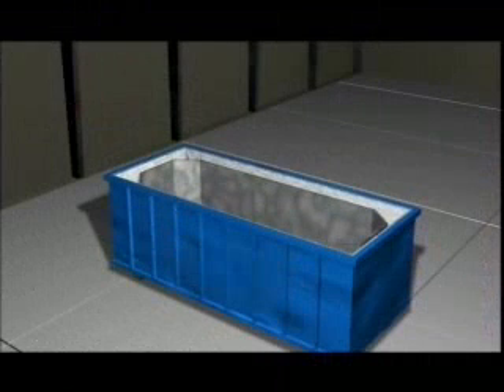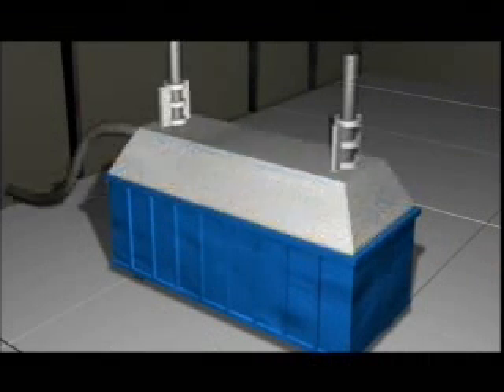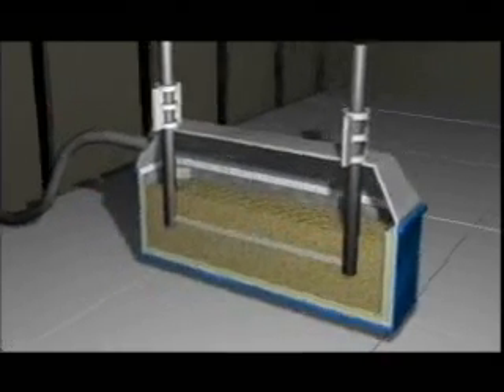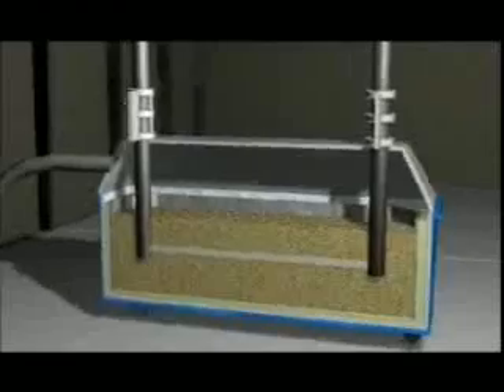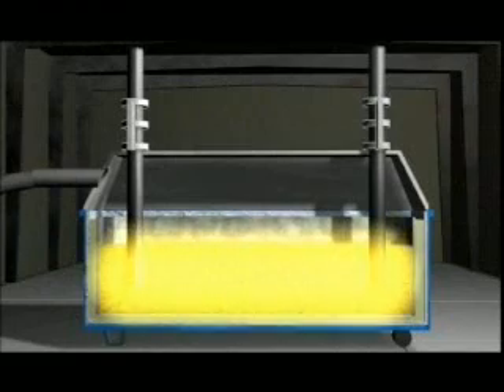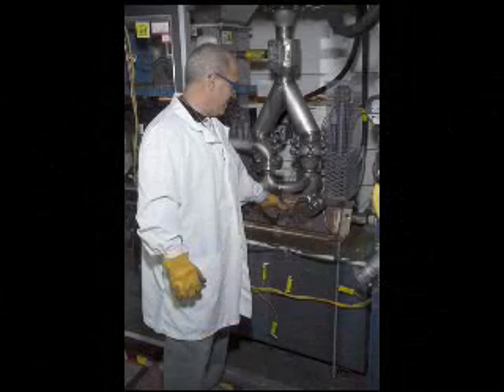Bulk vitrification mixes waste with Hanford's silica-rich soil in an insulated steel container, then electrifies the mixture with two large electrodes, heating the mixture to about 2,400 degrees Fahrenheit, transforming it into a molten glass-like material. When cooled, it's more durable than natural volcanic obsidian. The hazardous materials are immobilized in the glass, and the entire container can be sent to a permitted disposal site.